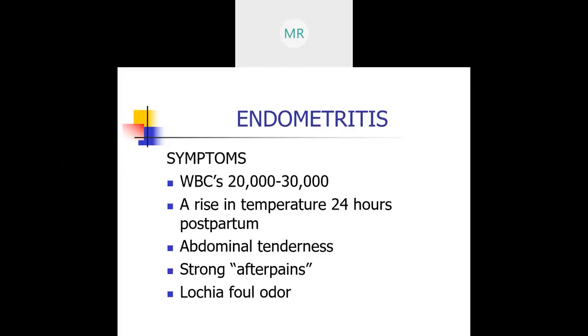There is a rise in temperature 24 hours postpartum; the abdomen is tender, usually the second to fifth day postpartum. There are strong after-pains as the uterus contracts back to pre-pregnancy state, which get stronger with each subsequent delivery. Lochia has a foul odor and is usually dark brown — anything dark brown postpartum indicates an infection. Patients with endometritis usually have a delayed involution process.